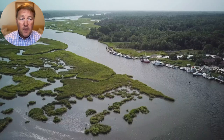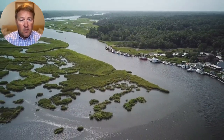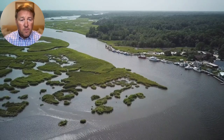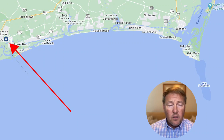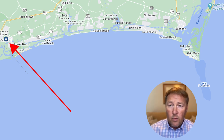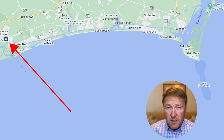Calabash is located in the southeastern part of North Carolina, along the Calabash River. Diving right into the location — Calabash is located here on the red arrow. It's about 10 minutes north of North Myrtle Beach and about 50 minutes south of downtown Wilmington.